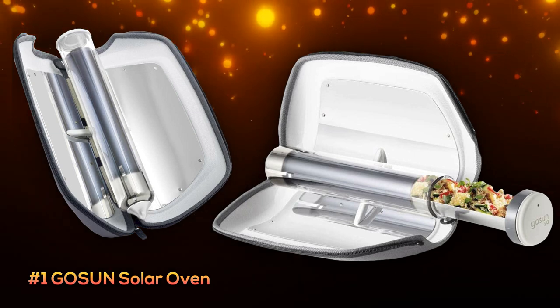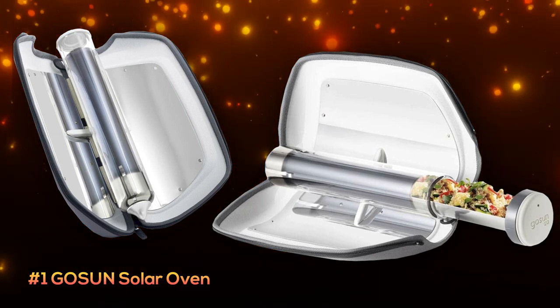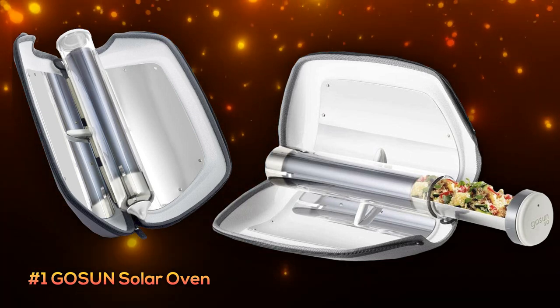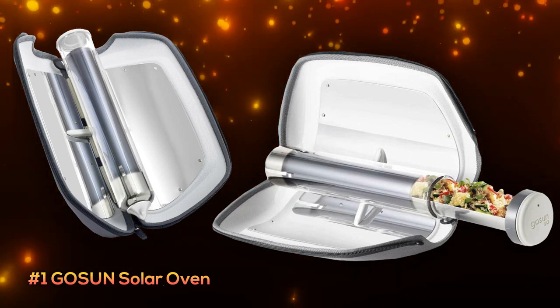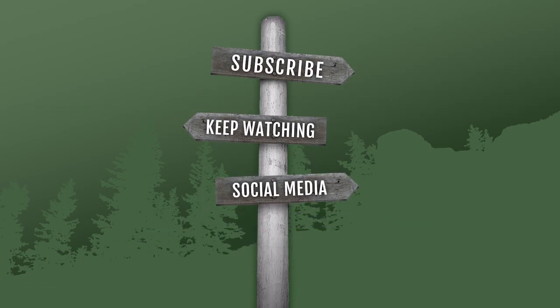It comes with a mini cookbook and is just about the perfect solution if you're using it to hike and camp. Currently you can pick it up for about $125.